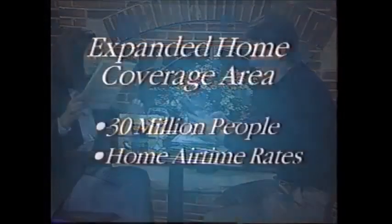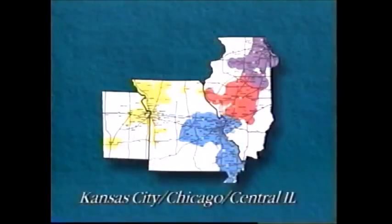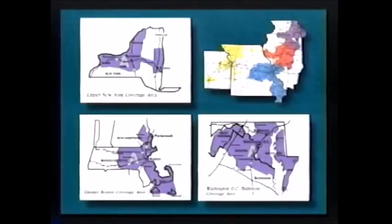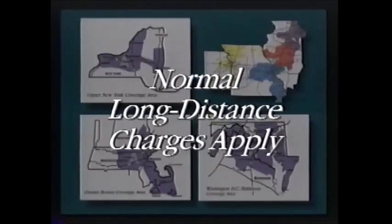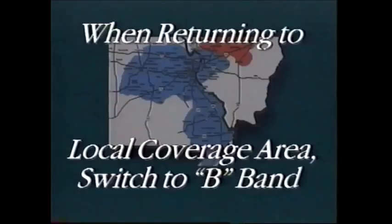Southwestern Bell Mobile Systems customers can also enjoy the savings of an expanded home coverage area servicing more than 30 million people. This enables you to take advantage of home airtime rates while in Kansas City, Chicago, Central Illinois, Boston, Baltimore, Washington D.C., and upstate New York. When calling between expanded home coverage areas, normal long distance charges will apply. To take advantage of home airtime rates, be sure to switch to the A-Band in Central Illinois, Chicago, Boston, Baltimore, Washington D.C., and upstate New York. Your owner's manual will provide simple instructions on how to switch to the A-Band. When you return to Southwestern Bell Mobile Systems local coverage area, remember to switch your phone back to the B-Band.